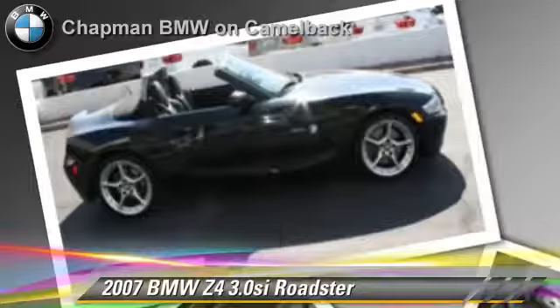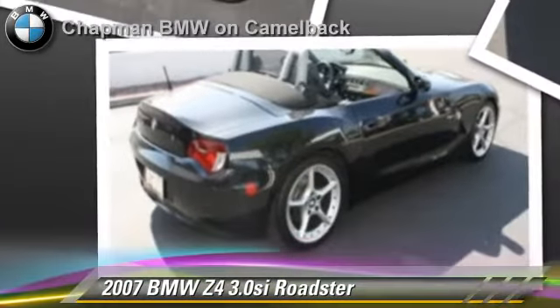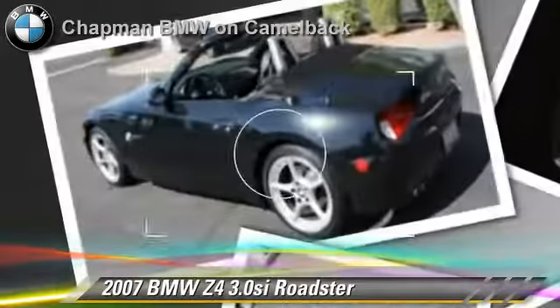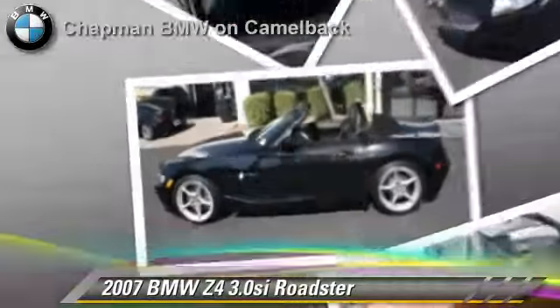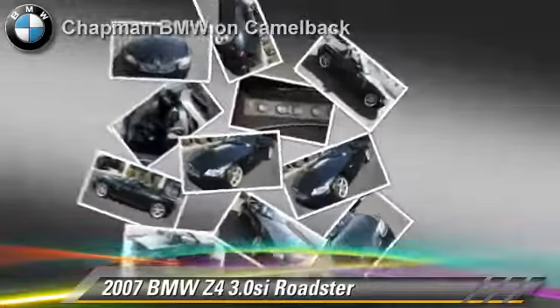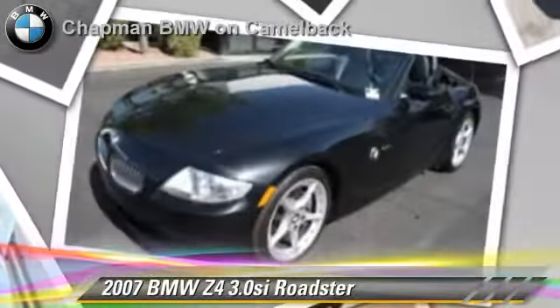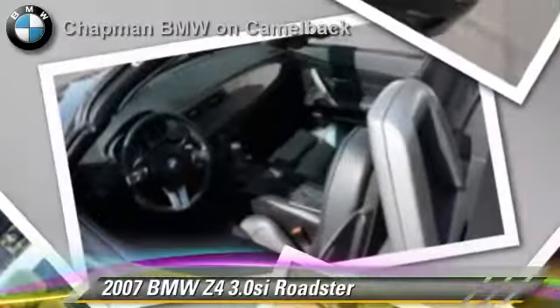This BMW features powered door locks, power steering, and a premium package. Safety features include side airbags and traction control. Comfort and convenience features include leather seats, heated power mirrors, and Bluetooth wireless. Give us a call to schedule your test drive today.